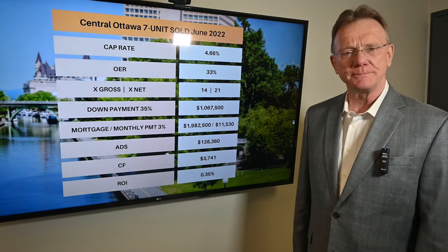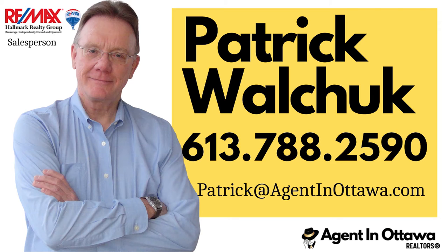If you have any questions, give me a call. Thank you.